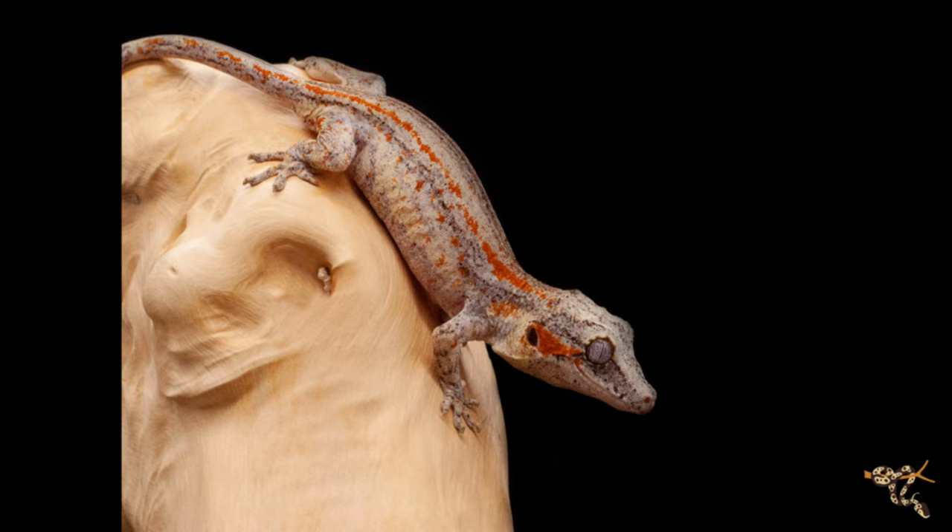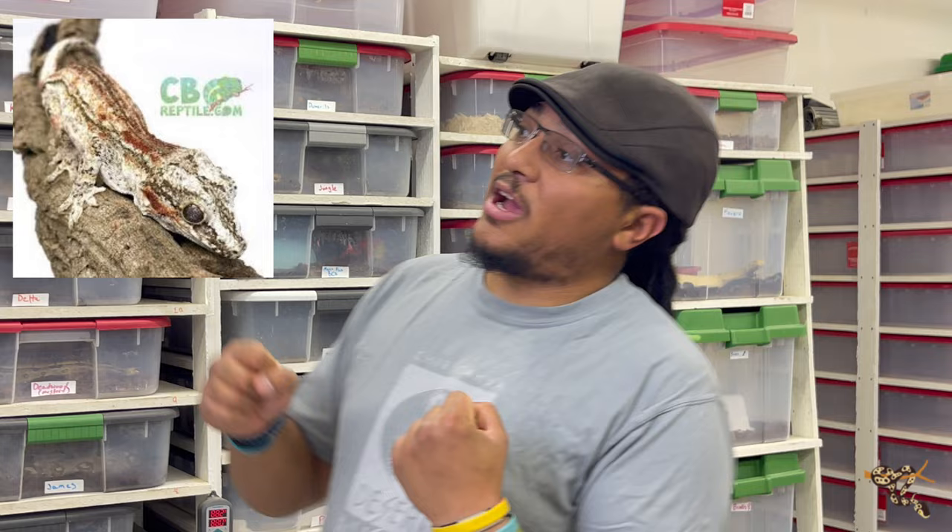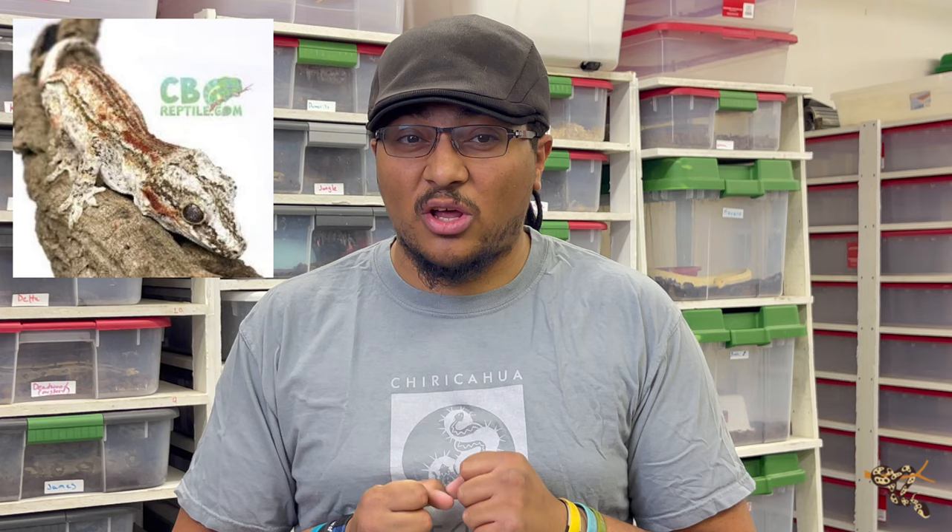If you ever decide to breed them, there are all sorts of crazy lines with gargoyle geckos. There aren't any true morphs — they basically come in a blotched or mottled pattern or a striped one — but select line breeding has produced specific bloodlines named after cool things like the Dracula bloodline and the Deadpool bloodline that throw higher-colored offspring. However, gargoyle geckos have a bad habit of biting and sometimes ripping off tails while breeding, so you want to keep an eye on them when you pair them.